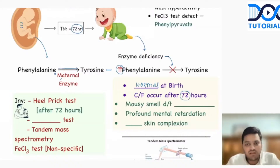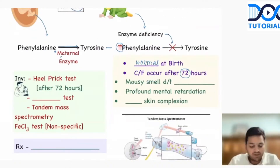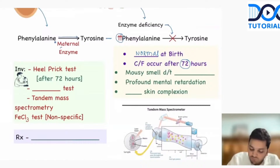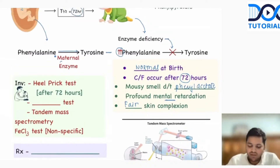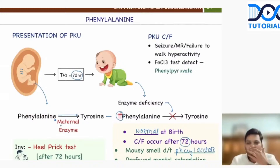The mousy smell is due to phenylacetate, not phenylalanine — it is the phenylacetate which has the mousy smell. The child will have mental retardation, plus there is going to be relatively fair skin complexion. These ketones are very bad; they are going to damage the brain. So the child may develop seizures, failure to thrive, and hyperactivity.